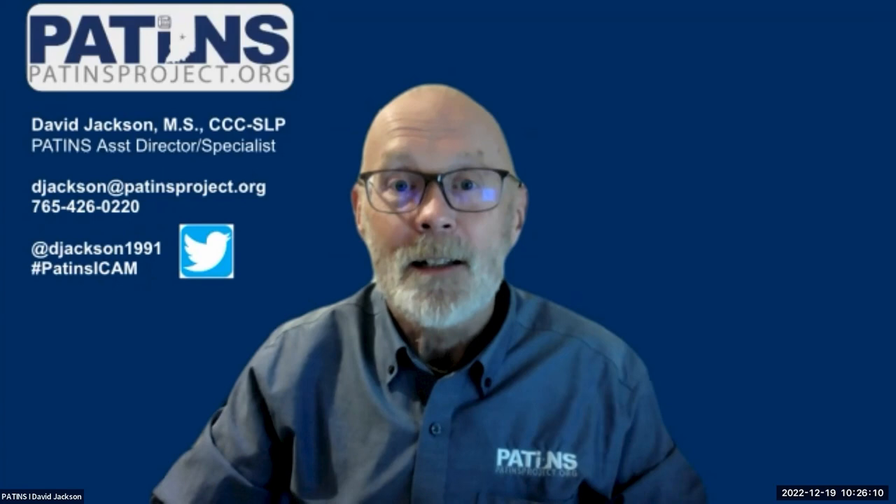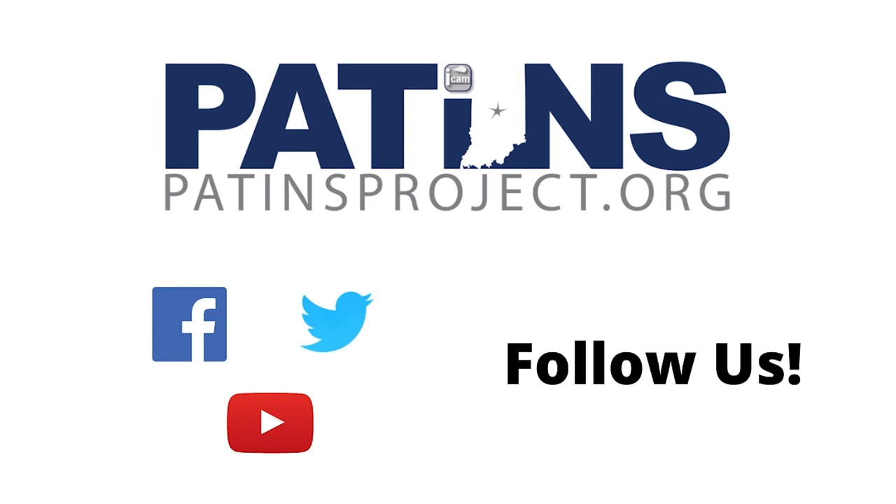The PATINS Project also provides accessible formats — for example, large print, EPUB, audio, and more — through the Indiana Center for Accessible Materials for students who qualify with a print disability. Like, comment, and subscribe if you enjoyed this PATINS TV video. Follow us on Facebook, Twitter, and at patinsproject.org — that's P-A-T-I-N-S project.org. Thanks for watching!